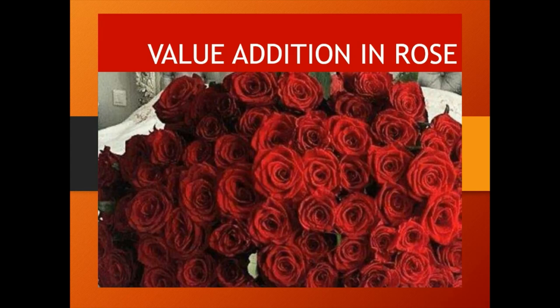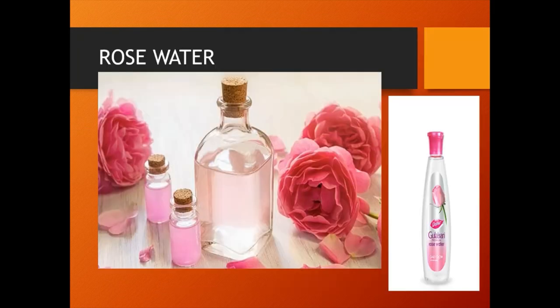Rose petal is one of the best ingredients for giving a natural boost to your health and beauty. It is high in vitamin C, pectin and citric acid. Rose has astringent and anti-inflammatory properties. Let us see the value-added products of rose one by one.